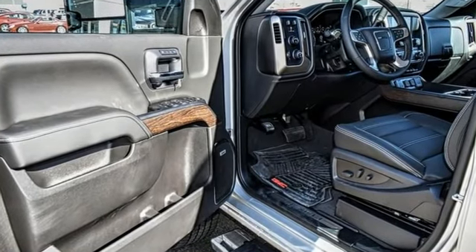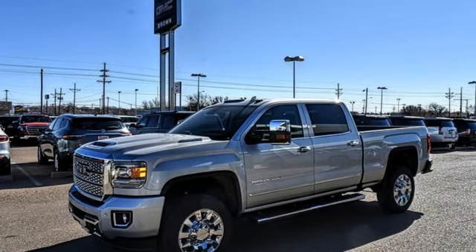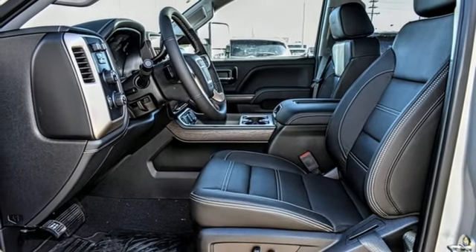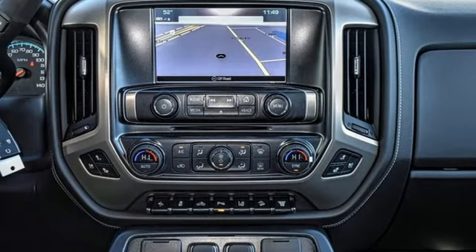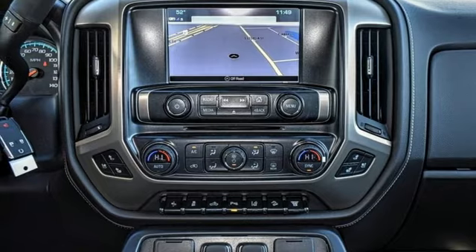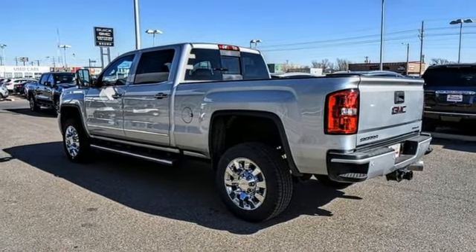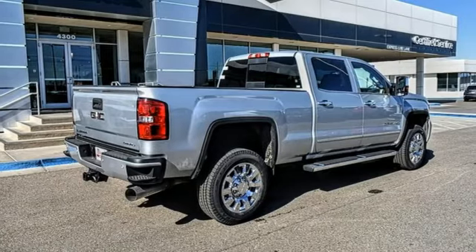Intercooled turbo V8 engine, electronic shift on the fly, driver selectable mode, trailer brake controller, streaming audio, power heated mirrors, front heated and ventilated leather bucket seats, mirror mounted spotlights, shocks, configurable instrument gauges, and automatic transmission.